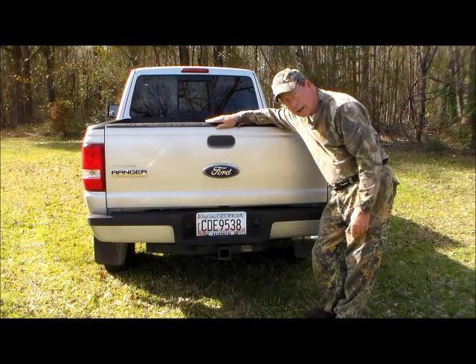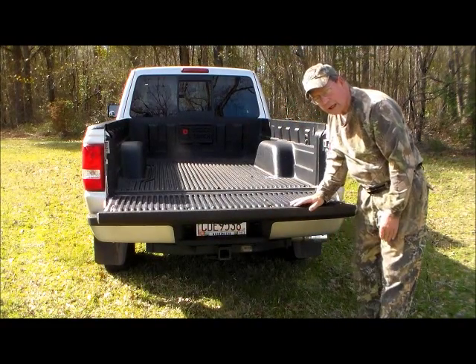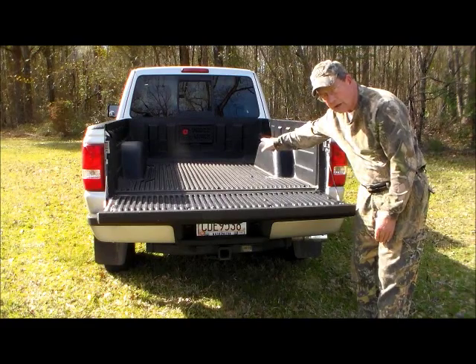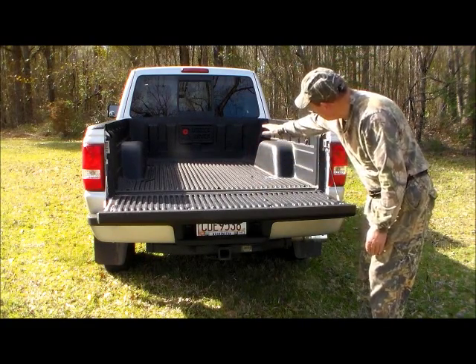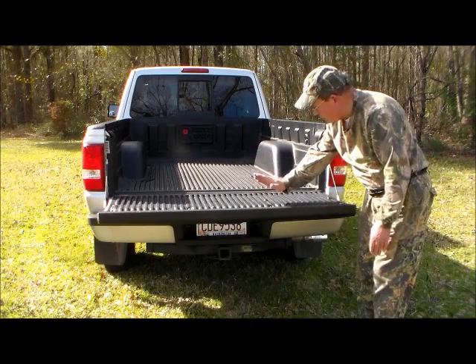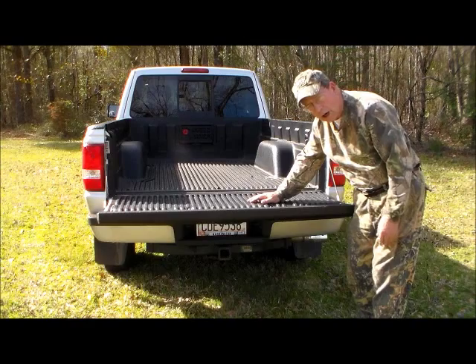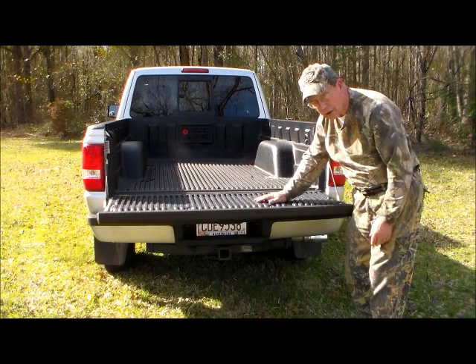We also have a bed liner in the truck. One thing I like about the King Cab version versus the crew cab is that I have some length of bed. I sometimes haul boats, so this gives me a better run. And with the tailgate down, I can put a medium-sized pond boat in it, such as my stealth boat. It will fit very well in this truck.